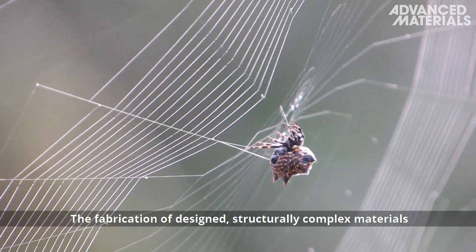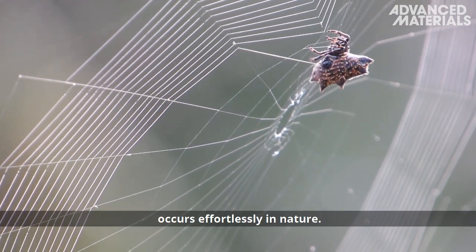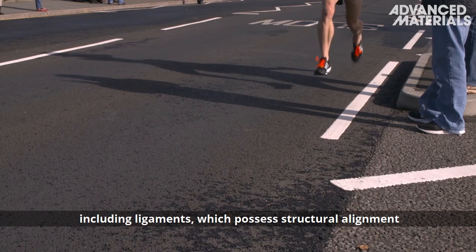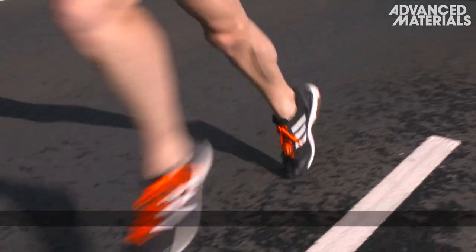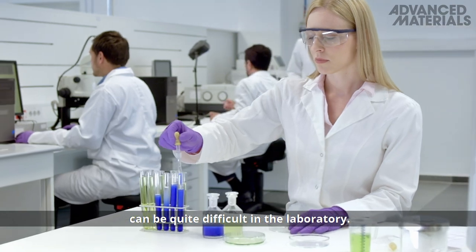The fabrication of designed, structurally complex materials occurs effortlessly in nature. The body is made up of many such materials, including ligaments, which possess structural alignment and provide stability for our joints. However, developing synthetic replacements can be quite difficult in the laboratory.